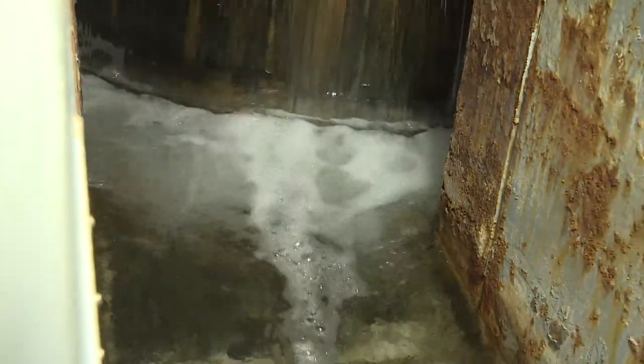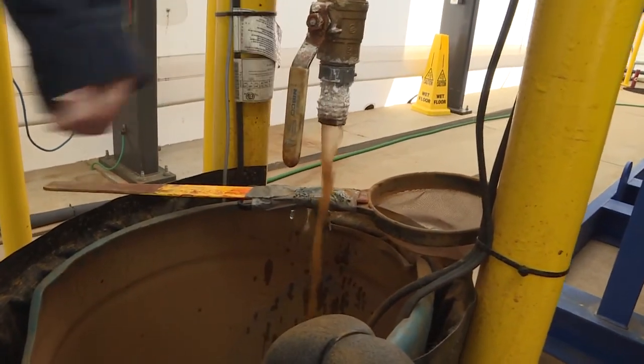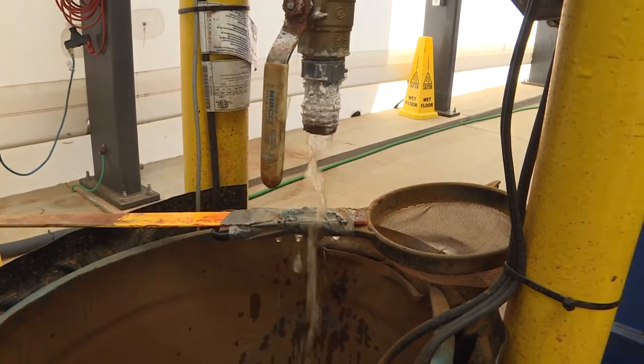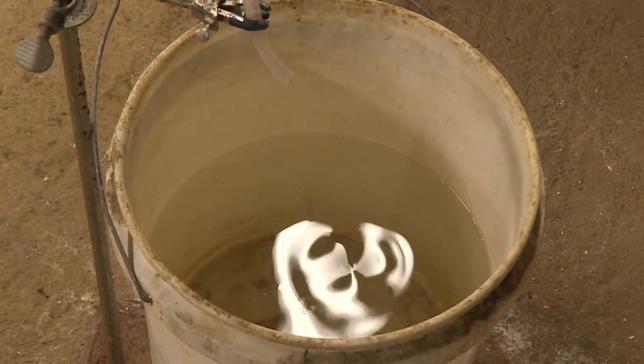Rinse, wash, repeat. No water leaves this plant that has not been processed. Mine water is notorious for containing hazardous minerals and chemicals — it's the hardest of the hard, hard water.